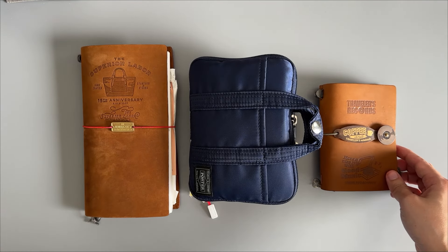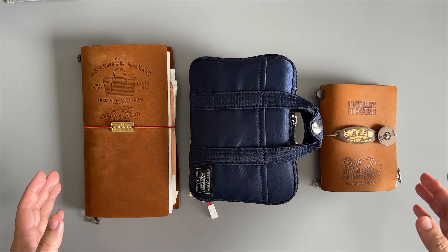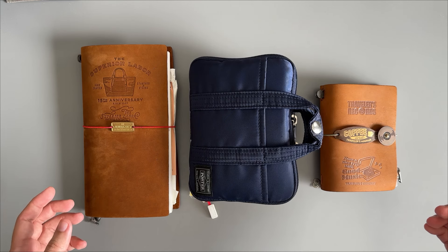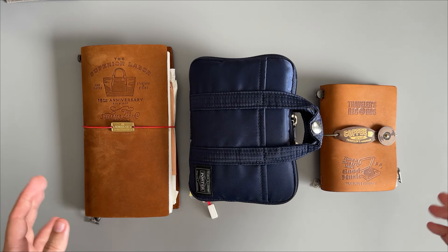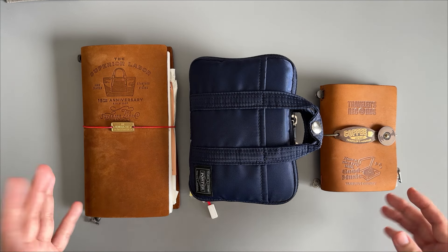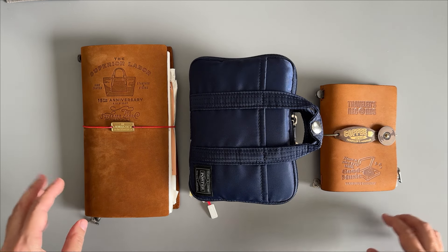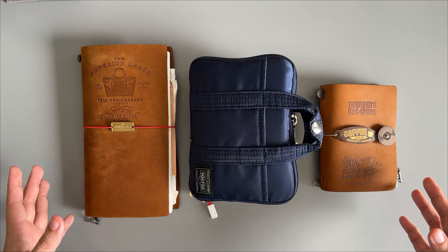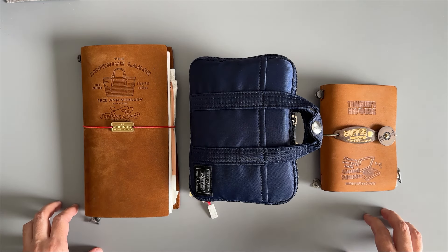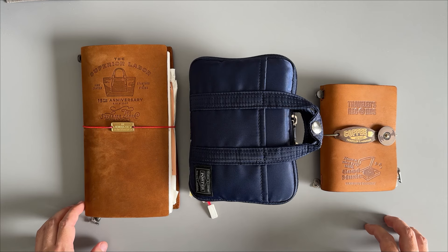Another thing to keep in mind when buying overseas: be prepared to pay not only for shipping but taxes as well. Each country has different threshold amounts before it gets taxed. And even if you're within threshold, be prepared for a worst case scenario — if customs decides to hold your package, deal with it. Also, I only buy from shops that accept PayPal or Amazon Pay. If that option is not available, it's a pass for me.